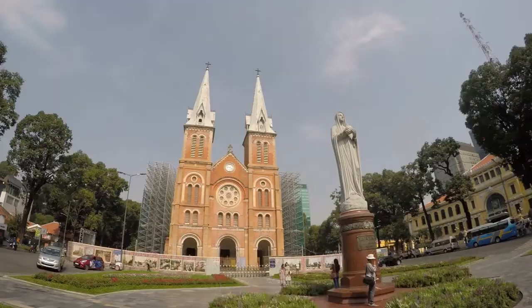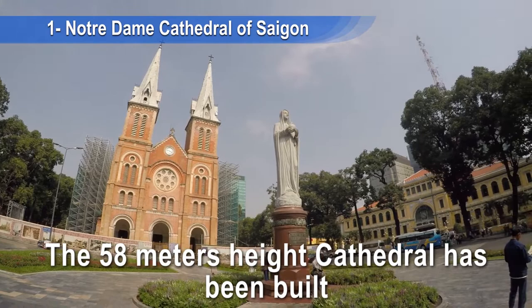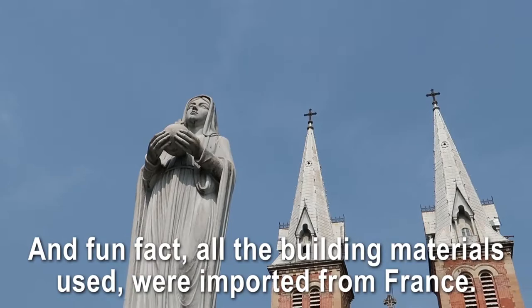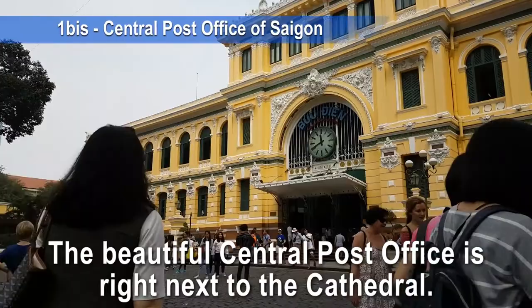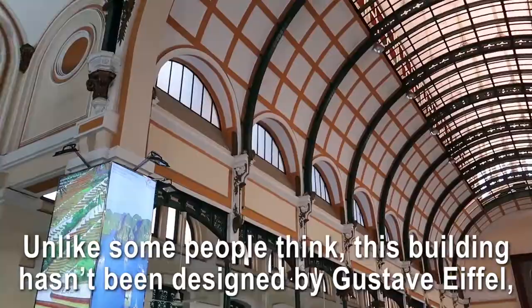We start straight away at number one: the Cathedral of Saigon and the Central Post Office, located in the heart of Saigon in District 1. The 58-meter high cathedral was built during the second half of the 19th century, and fun fact: all the building materials used were imported from France.